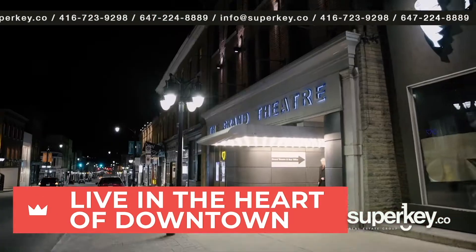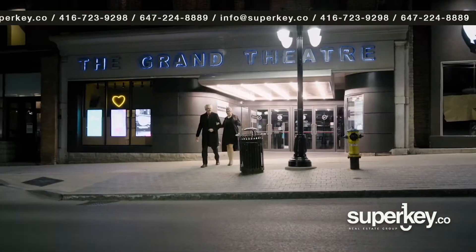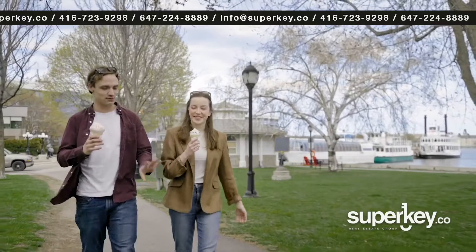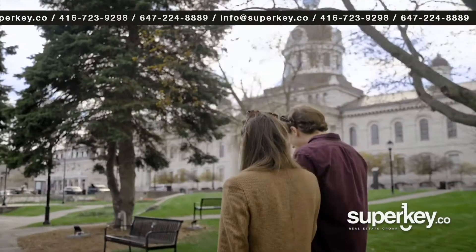The location could not be more central. Catch a show at the Grand Theatre and walk home in less than 30 seconds. Or take a quick stroll down to the St. Lawrence waterfront where you can enjoy picturesque walks and bike rides.